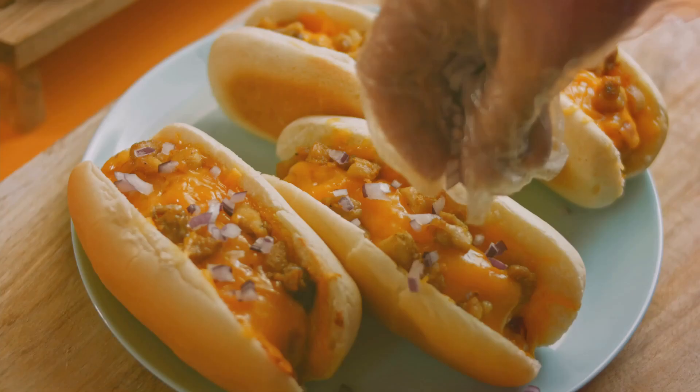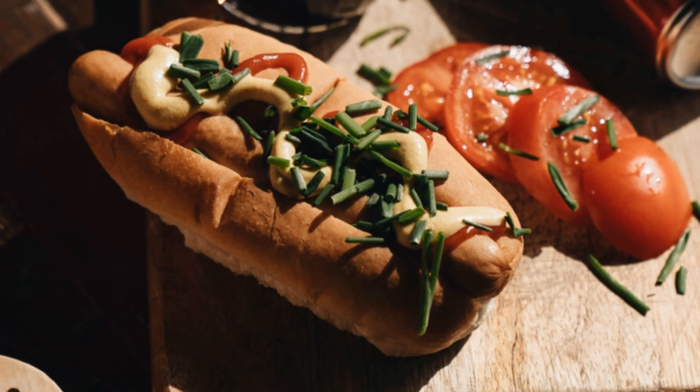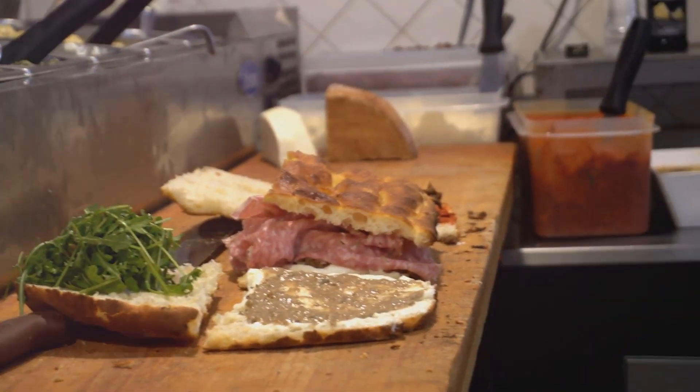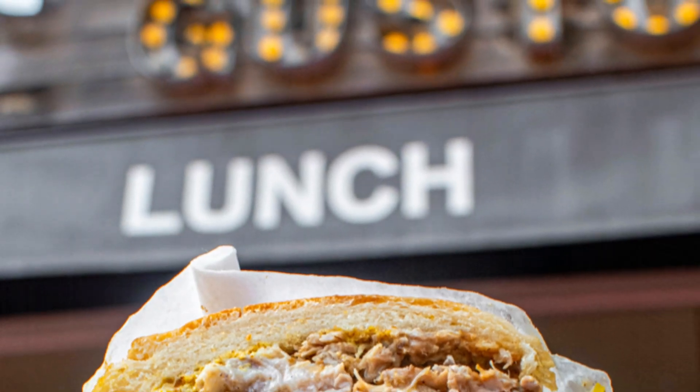Another local must-try is the Chicago-style hot dog, topped with mustard, onions, relish, a pickle spear, tomatoes, and peppers, all on a poppy seed bun. And then there's the Italian beef, a sandwich dripping with flavor and a perfect representation of Chicago's Italian-American heritage.